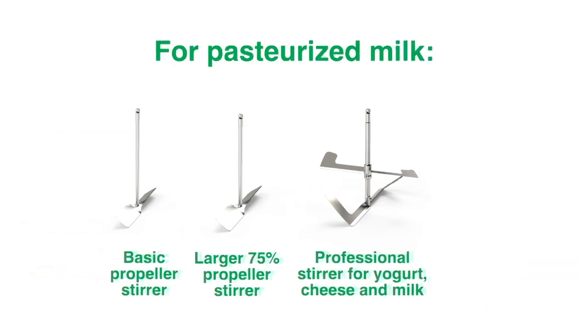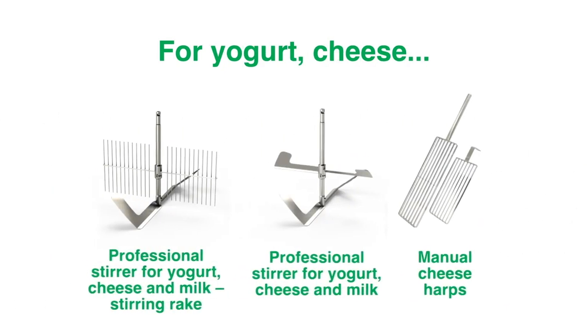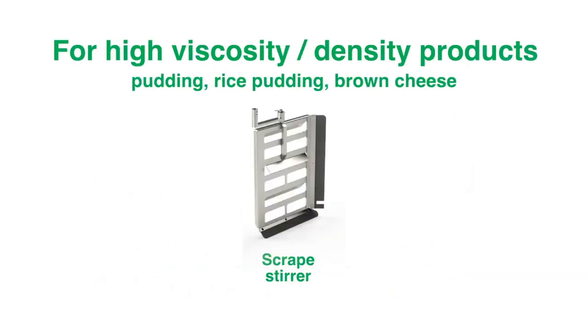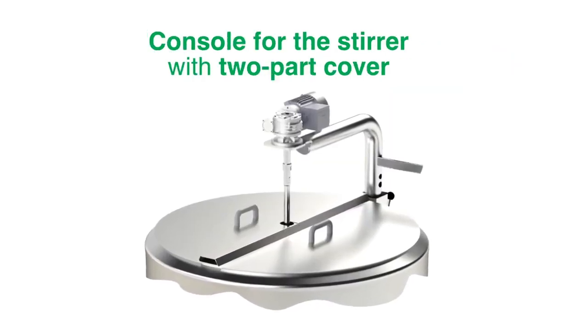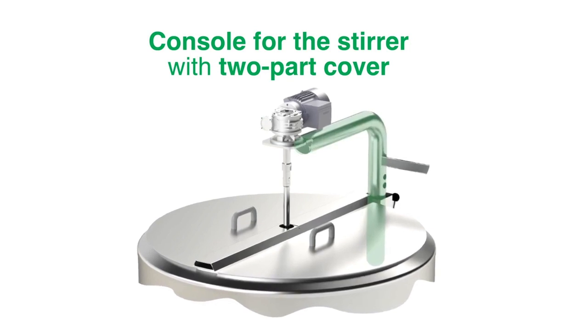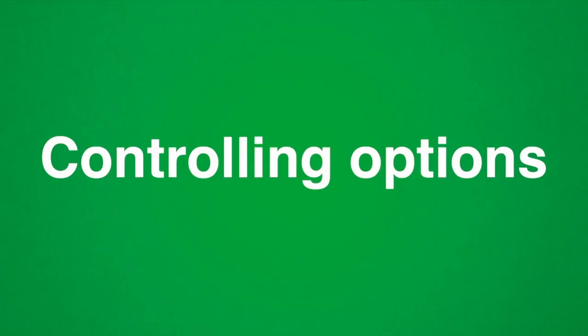Here we present the ideal stirring solution for pasteurized milk, for yogurt and cheese, and for high-viscosity density products like pudding, rice pudding, and brown cheese. For accessing the vessel during the stirring process, use the console for the stirrer with a two-part cover.